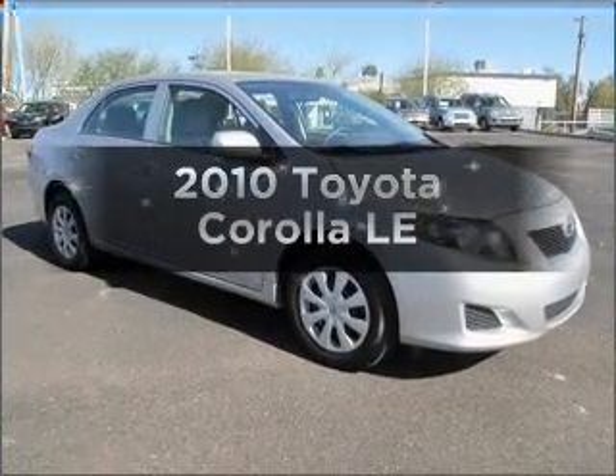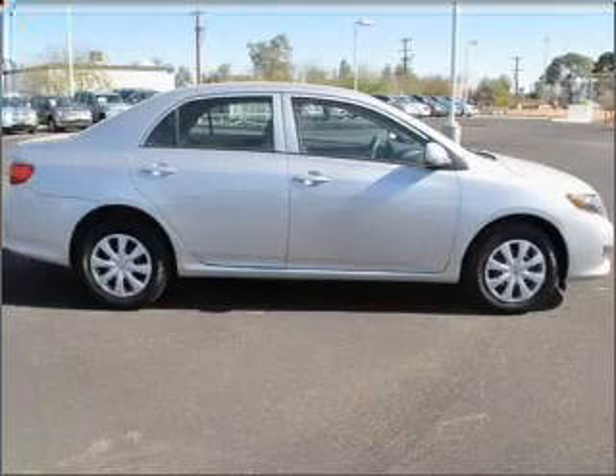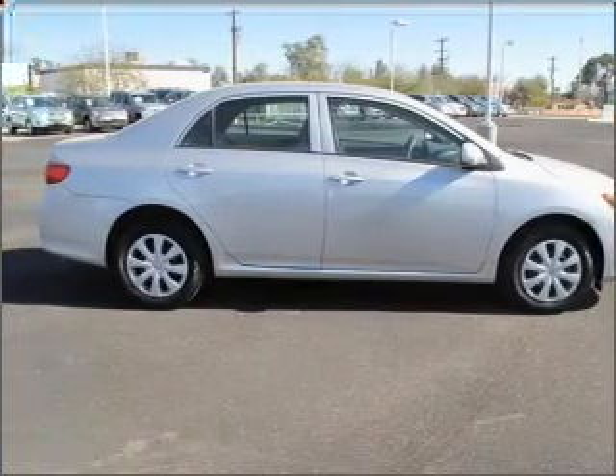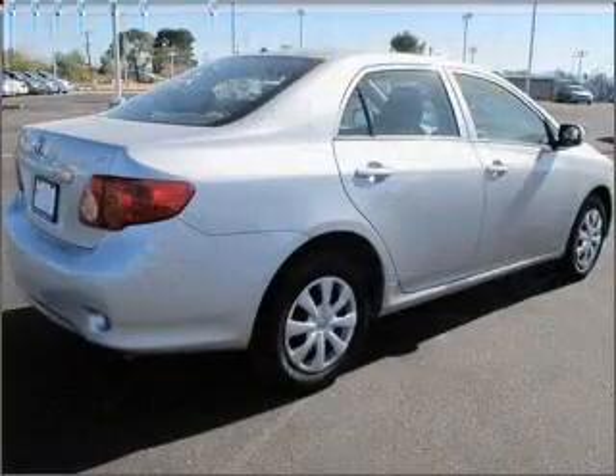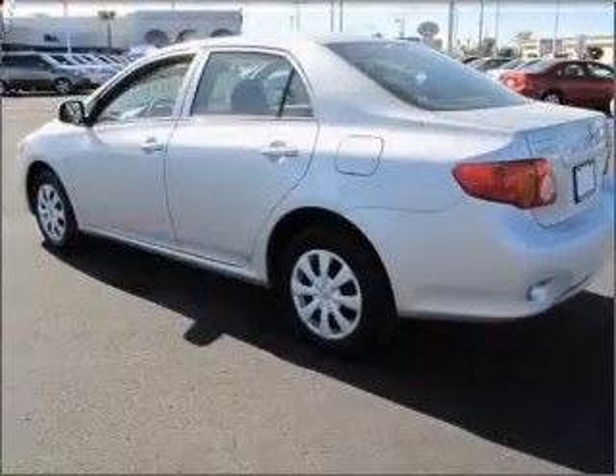Introducing the 2010 Toyota Corolla — everything you need under one roof with this great vehicle. With an efficient four-cylinder engine that responds smoothly to its automatic transmission, anti-lock brakes help you bring your vehicle to a safe stop.